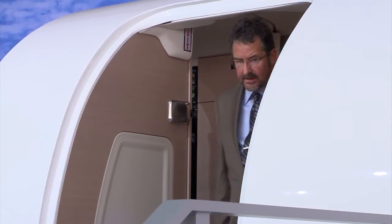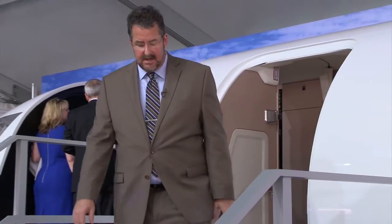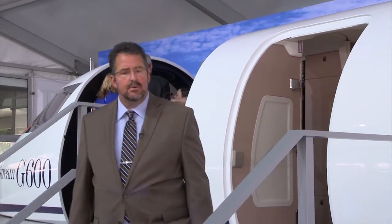The first G500 is already built, with its first flight expected by the end of the year and its first delivery in 2018. The G600 is first expected to fly in 2017, with its first customer deliveries two years later. From the flight line at Orlando Executive Airport, this has been a Convention Video Minute. I'm Pete Combs.